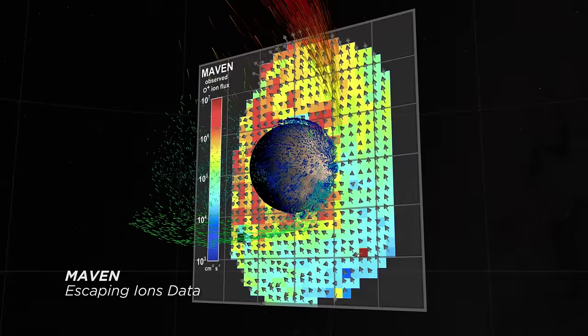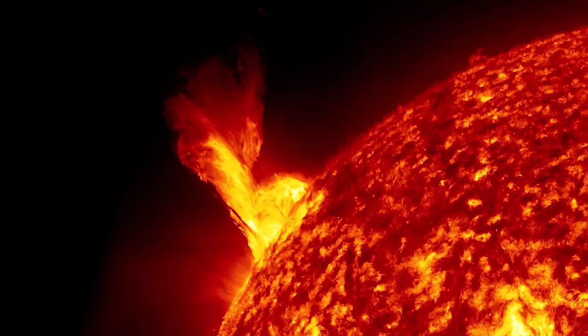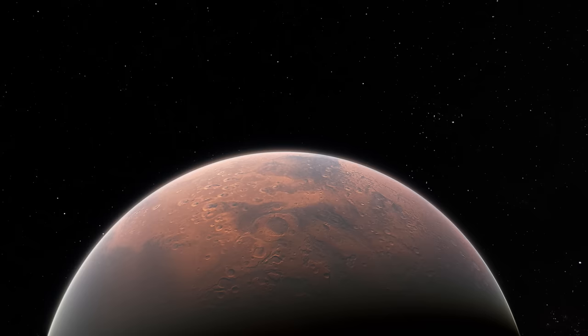This view compares the simulation with data from the MAVEN spacecraft. Billions of years ago, when the Sun was much younger, powerful flares and CMEs were much more common. With a declining, or absence, of a global magnetic field, Mars was at the mercy of the Sun.